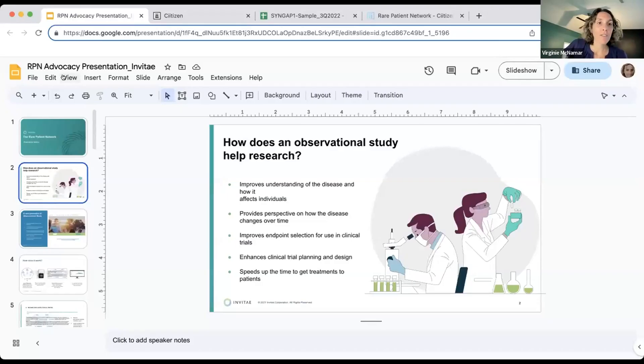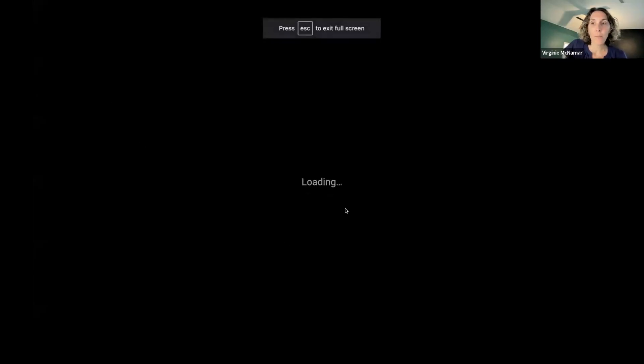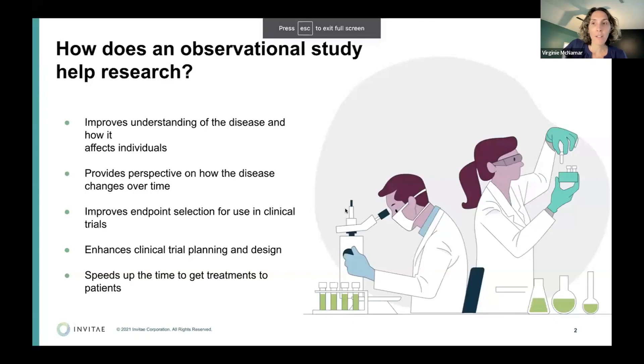We'll do questions at the end — any questions that come in we'll try to answer as many as we can. Thanks for having me. My name is Virginia McNamar and I'm also a rare mom — my son has SynGAP, which is also a neuro rare disease. We launched Citizen for our rare disease community three years ago and we now have about 200 patients in our database.